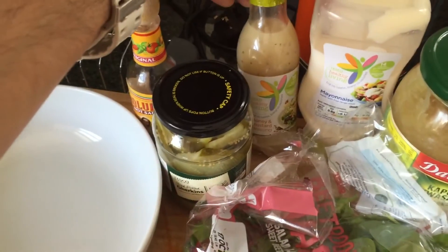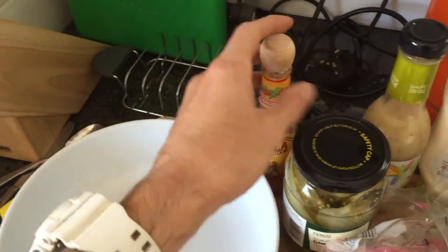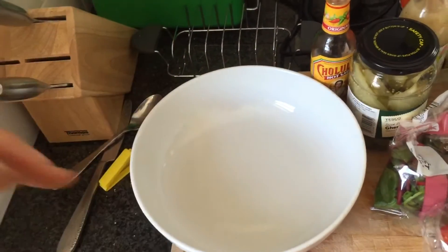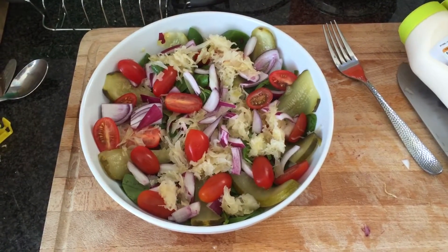Low-fat mayo, healthy living honey and mustard dressing, some gherkins, and the old faithful — a bit of Cholula. Right, let's put that all in here and see what it looks like. That is looking pretty damn good!